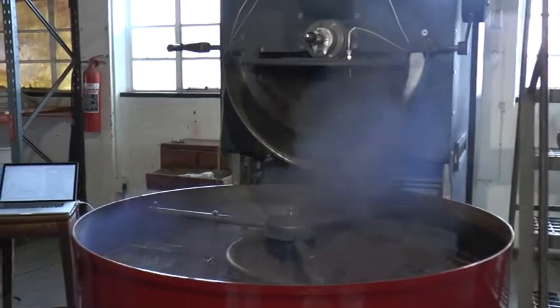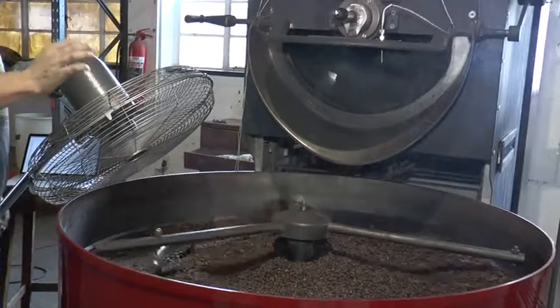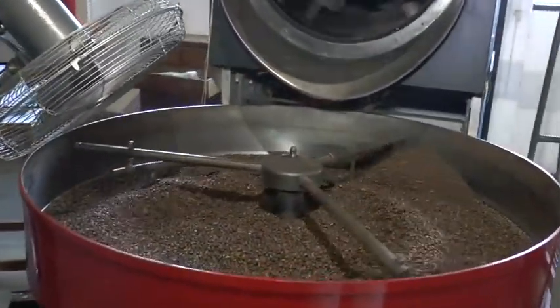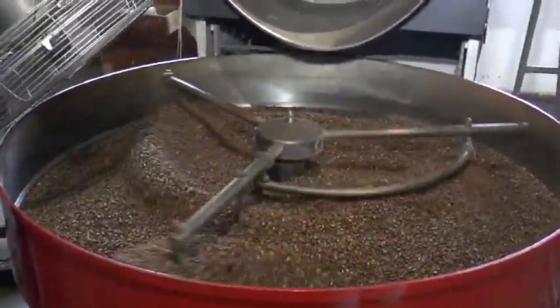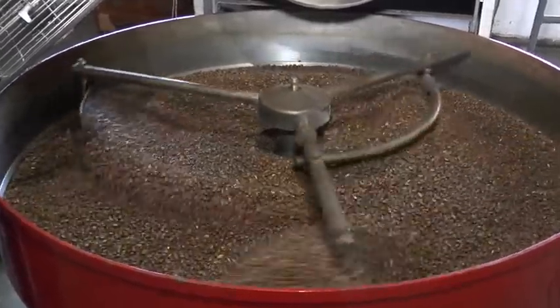We roast our coffee to a light medium roast profile, which means we keep a lot of the flavors and oils that are in the coffee inside the coffee, so that they're safe for when they're made in the cafe. Once the coffee reaches the desired temperature and has been roasted, we drop it out of the drum into the cooling tray. The cooling tray has a big fan that sucks air away from the coffee beans because we effectively cook the coffee very quickly, and we don't want it to overcook — so we try to cool it down and stop the cooking process as quickly as possible.